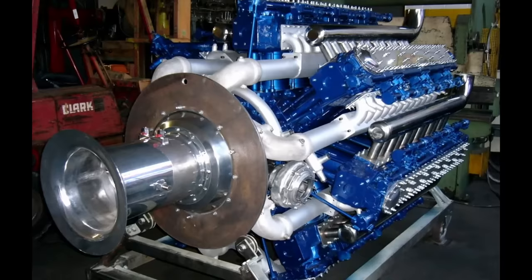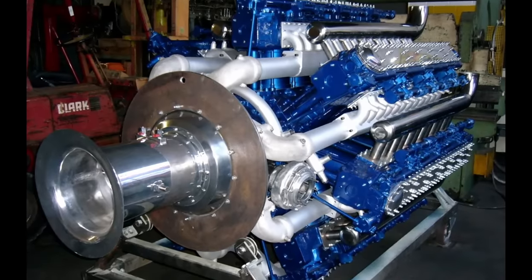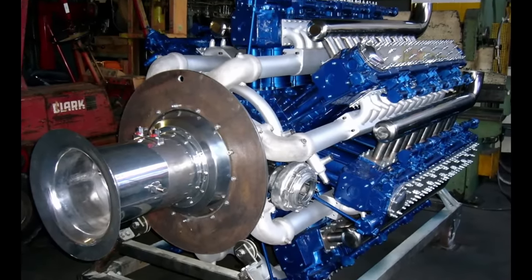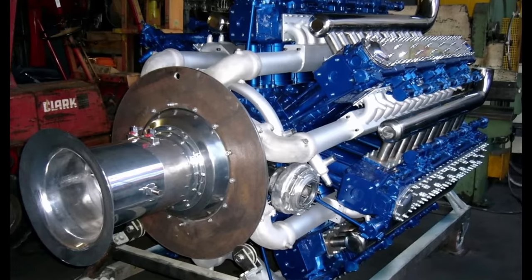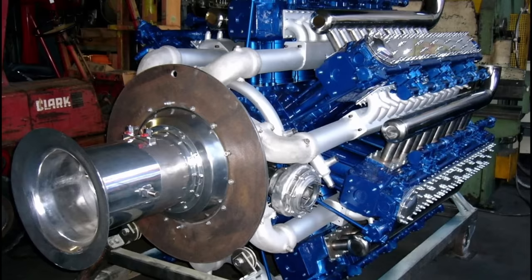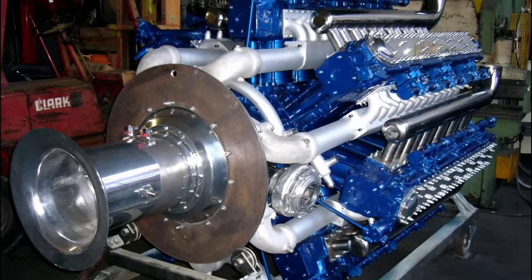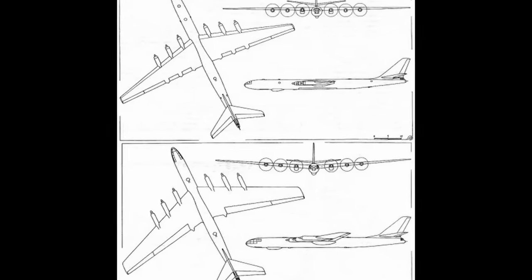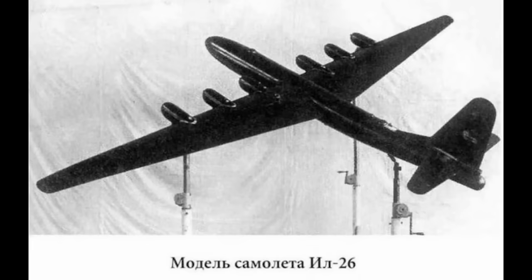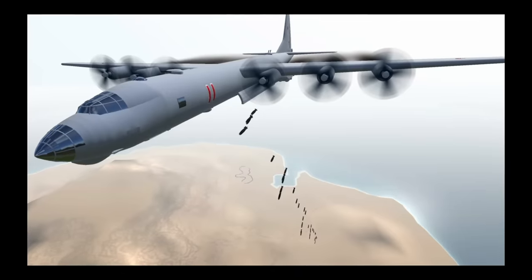In 1952, further testing clocked the M501 at over 6,000 horsepower, but the program was canceled in 1953 due to jet and turbine engines proving to be a better solution for powering large bomber aircraft. Before cancellation, the M501 was intended to power the Tupolev 487, the Ilyushin IL-26, and the Tupolev 489, but none of these aircraft were ever produced.